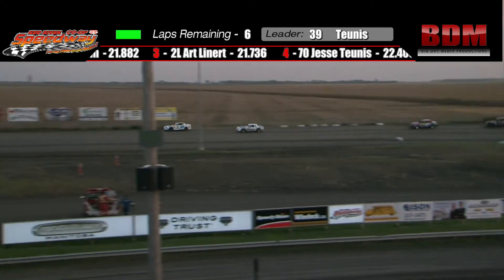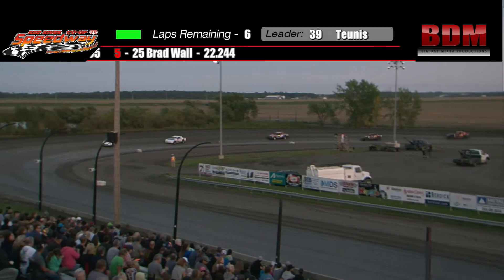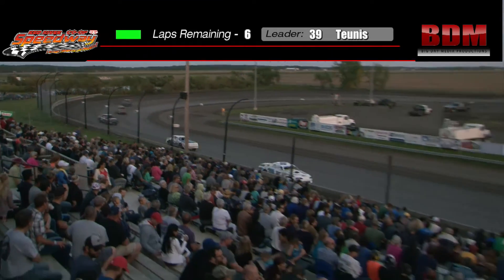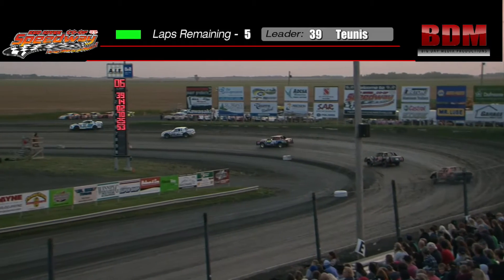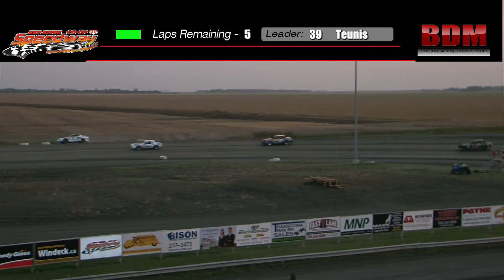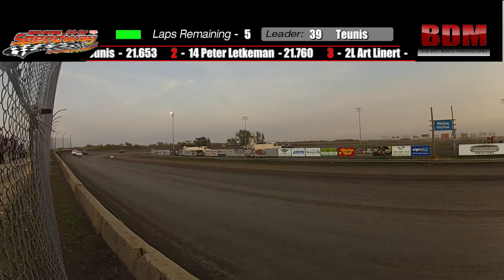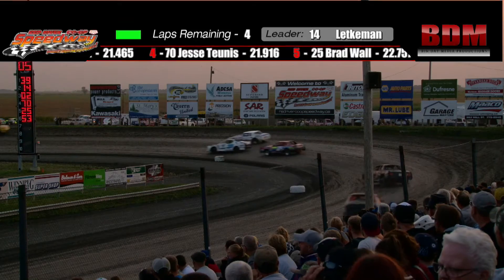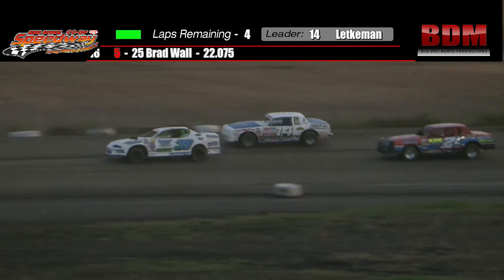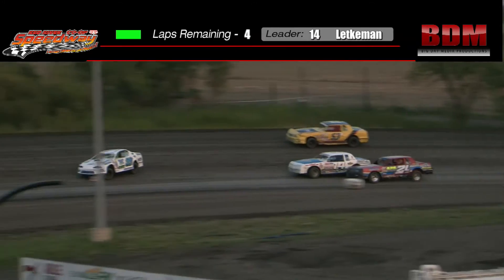Art Lenert loses the handle on the red 2L — he gets up into the loose stuff — but he gathers it up and continues in third place. That yellow 53 car going around out there is Bryce Wall. The 53 was driven for the last few years by Bill Maruka, so we have another rookie in the street stock class. Three laps into this race, the rookie is about to go down a lap — no reflection on the rookie, that's how guys usually start — but it is a reflection on just how good the top four or five in the street stock class are.